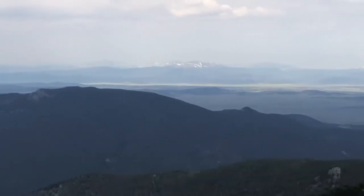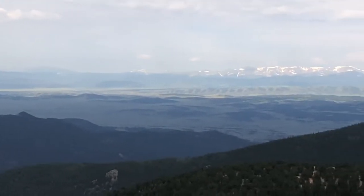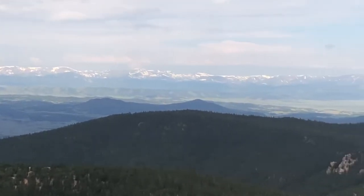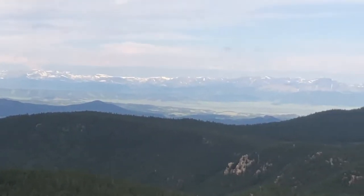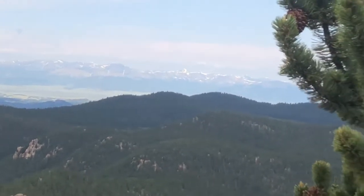And then the snow-capped mountains way out there — unbelievable. That's why I love it out here. Get yourself above treeline in the alpine zone, it's glorious, it's amazing. I love it.